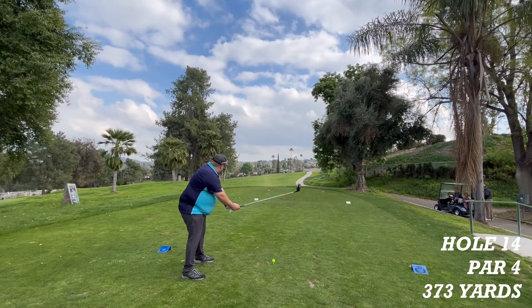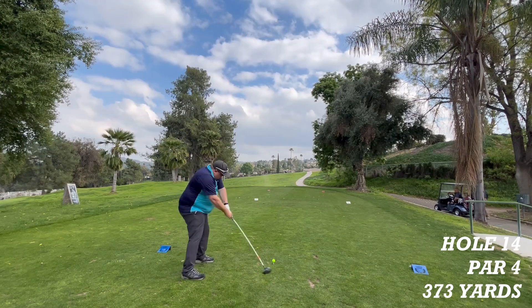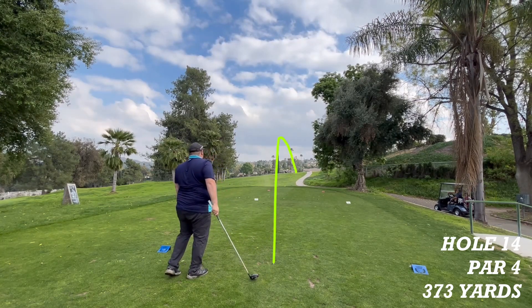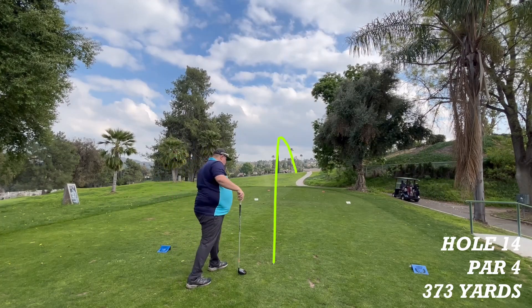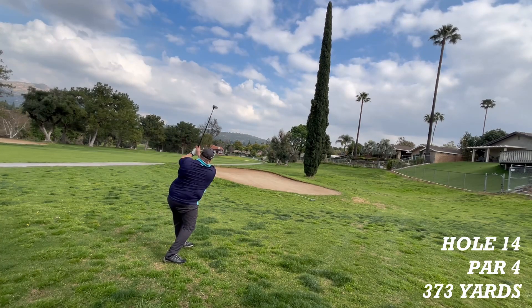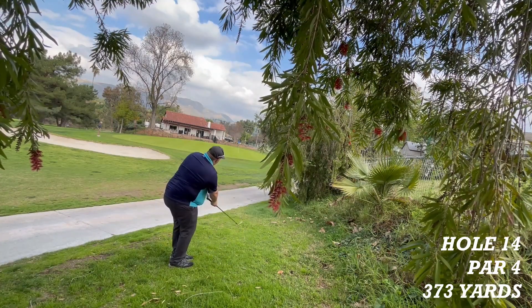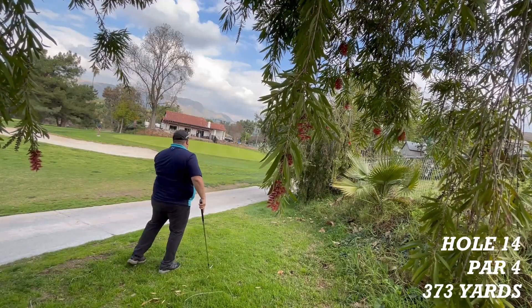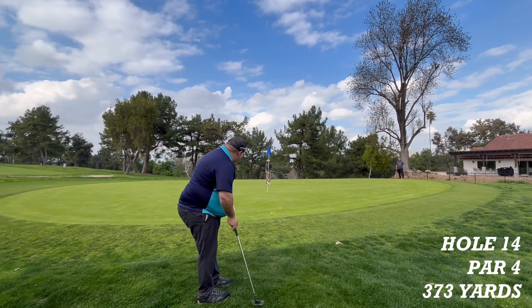Hole 14 is a par 4, 373 yards to the pin. It is right of the middle of the fairway. He pulls out a 3-wood to get close to the hole. The green is protected by a bunker on the left and on the right again, just like the last hole. Just off the green — they really like their bunkers here.